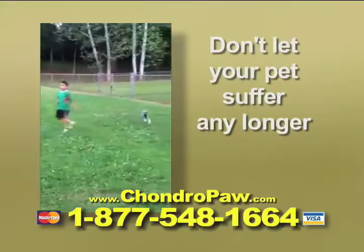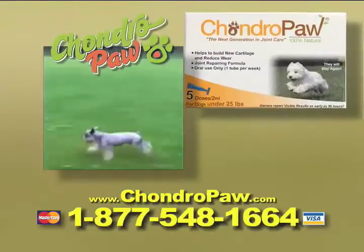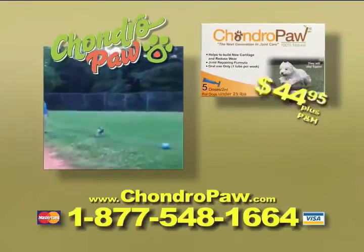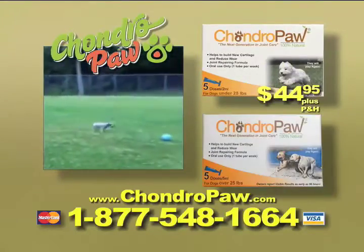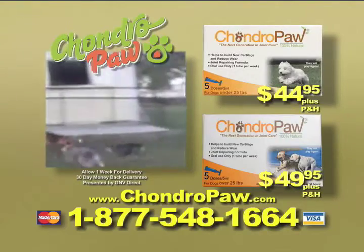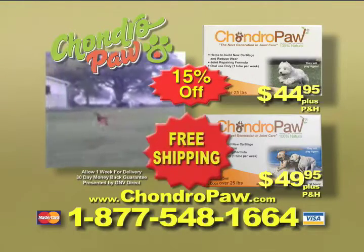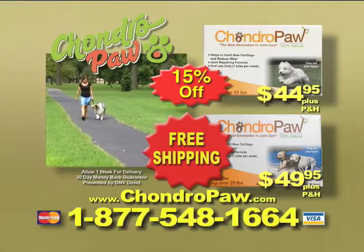Don't let your pet suffer any longer. Call 1-877-548-1664 now to order Chondropaw for only $44.95 for dogs under 25 pounds and $49.95 for dogs over 25 pounds. And if you call right now, you'll get 15% off the regular price and free shipping. And your satisfaction is guaranteed.